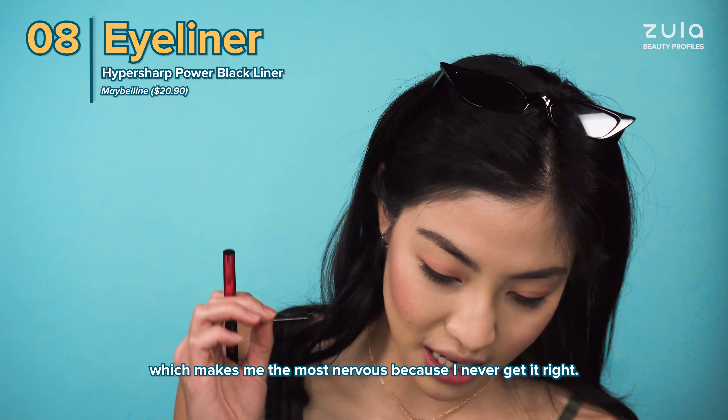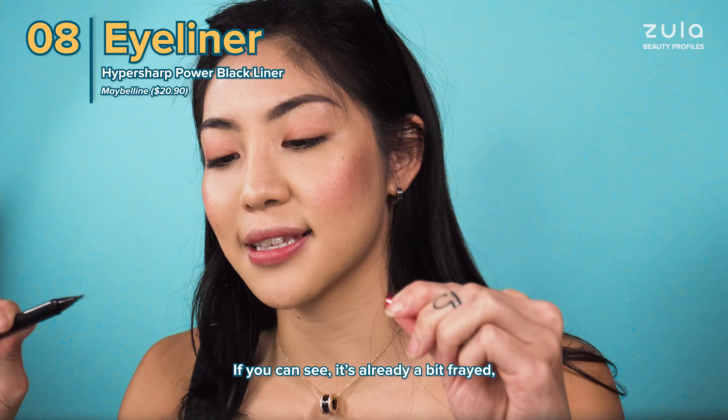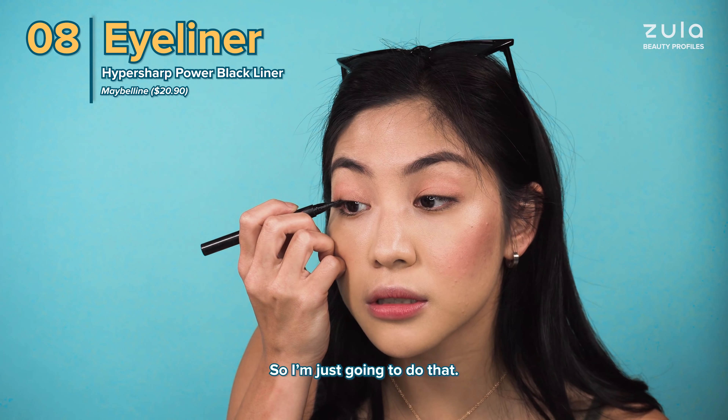We're going to do a little bit of eyeliner today, which makes me the most nervous because I never get it right. We're going to be using a Maybelline Hyper Sharp. If you can see, it's already a bit frayed, which will make it a challenge — but challenge yourself.